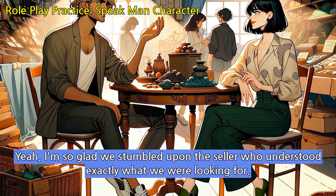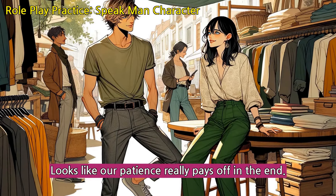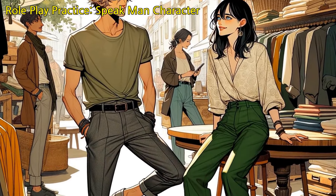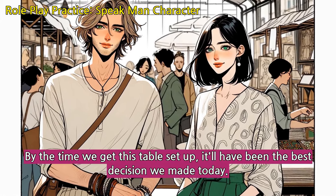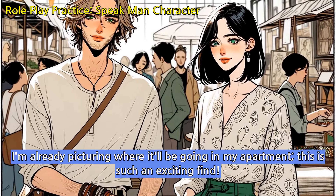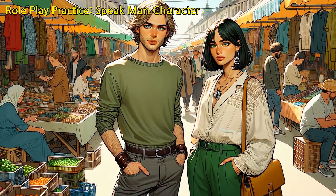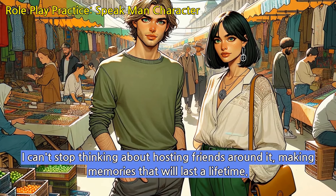Yeah, I'm so glad we stumbled upon the seller who understood exactly what we were looking for. Absolutely, good things come to those who wait and today proves it. I'm already picturing where it'll be going in my apartment, this is such an exciting find. I can't stop thinking about hosting friends around it, making memories that will last a lifetime.